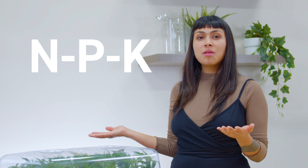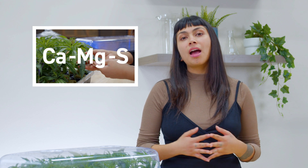In our next installment, we'll break down those three numbers you see on every bottle of fertilizer — NPK — and what that means for your plant. We'll also explore other building blocks contributing to plant nutrition.